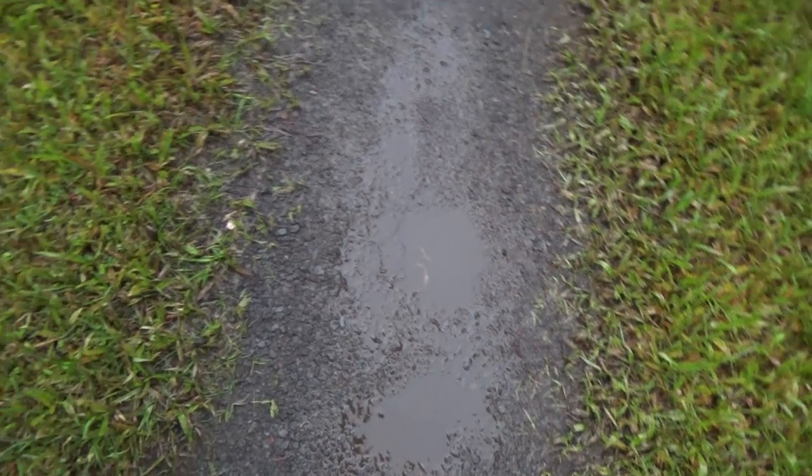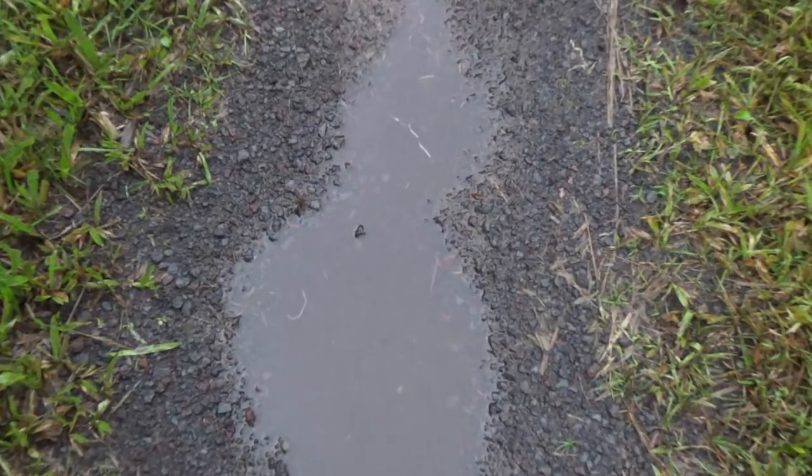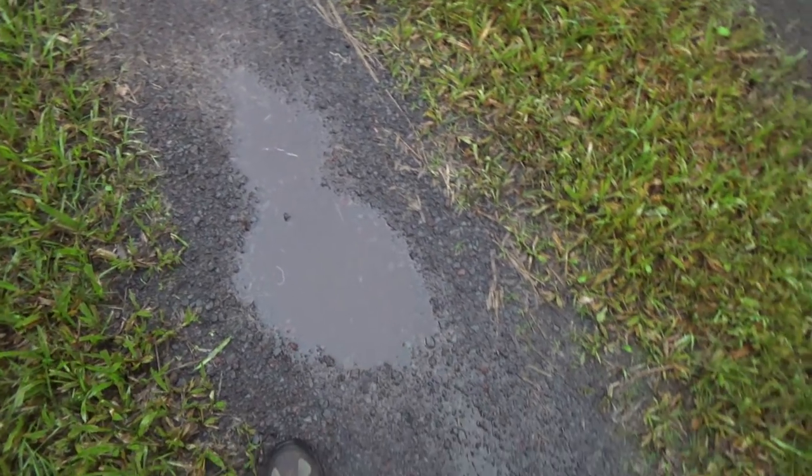This isn't looking good. Every puddle has dead worms in it. Dead worms — that's kind of scary. Acid rain and dead worms.